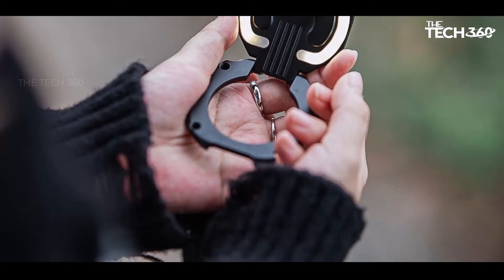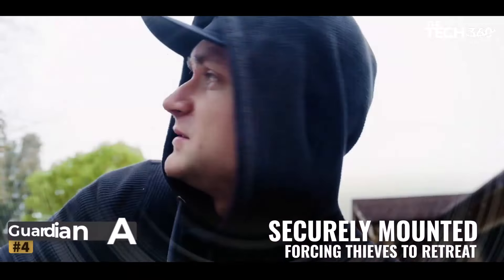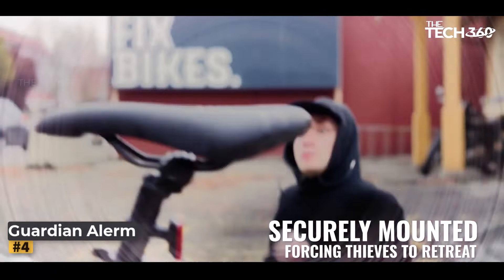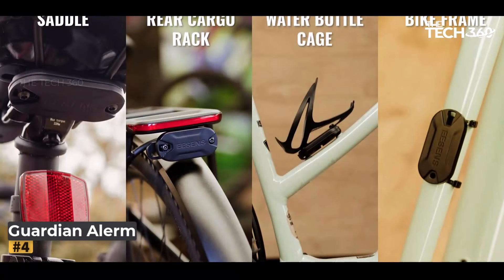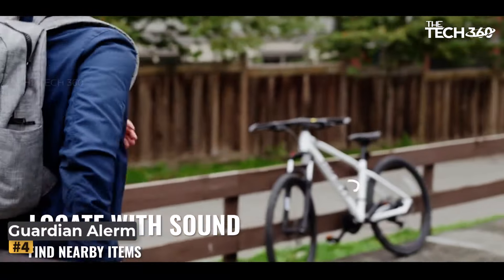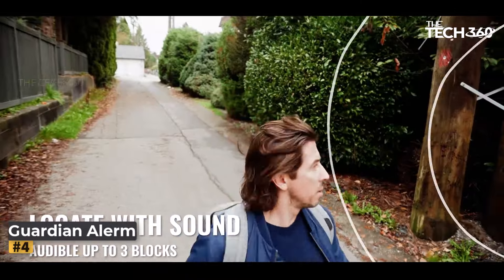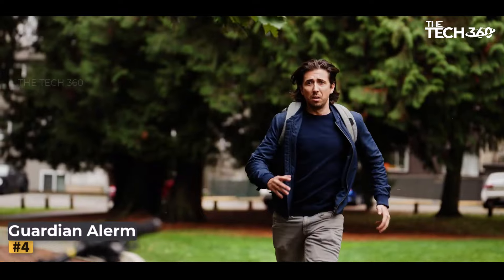Number four: Eason's Guardian Alarm. Introducing Eason's Guardian Alarm — the ultimate solution for deterring theft and securing your peace of mind. With its powerful features and customizable settings, Guardian Alarm provides unparalleled protection for your valuable belongings, whether at home, in your garage, or on busy streets.